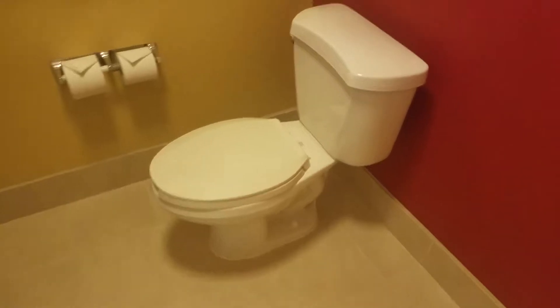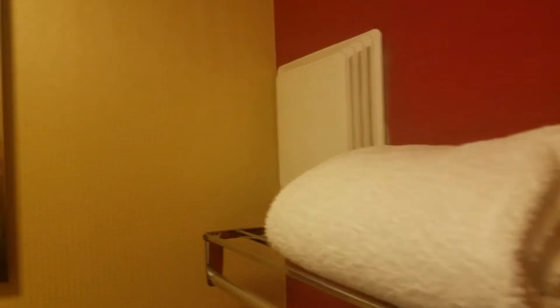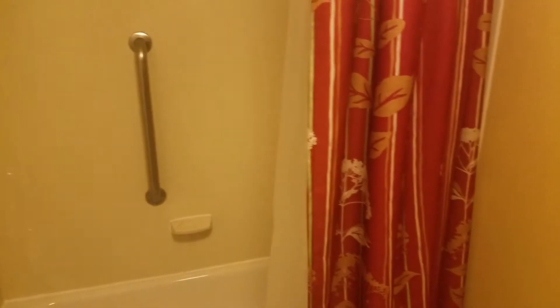We have the usual toilet and a working fan this time — the one in Paducah earlier this week the fan did not work. We have the usual shower and shower curtain, some towels. Looks like we got a chip — that's not good.